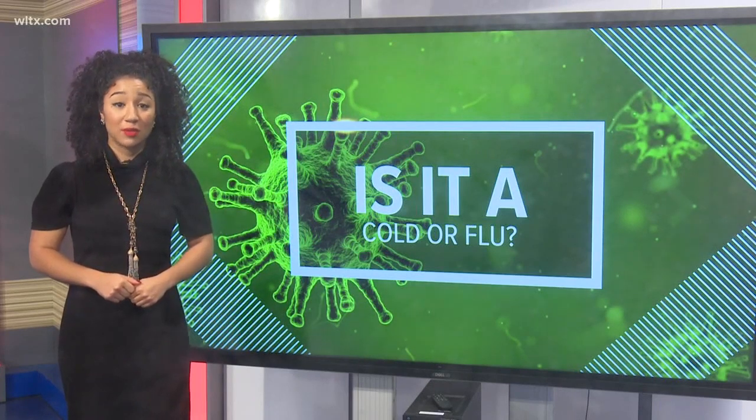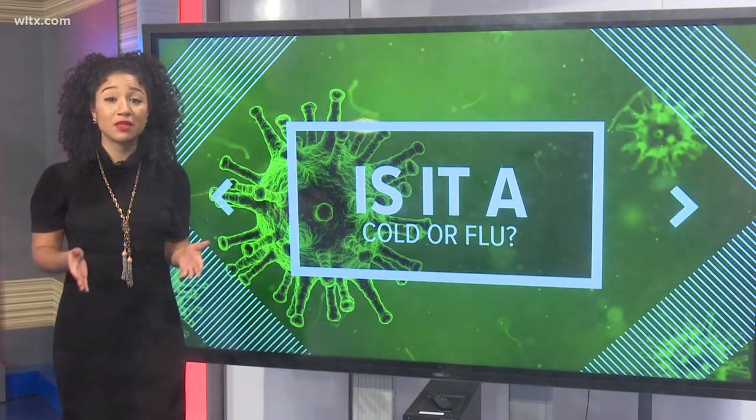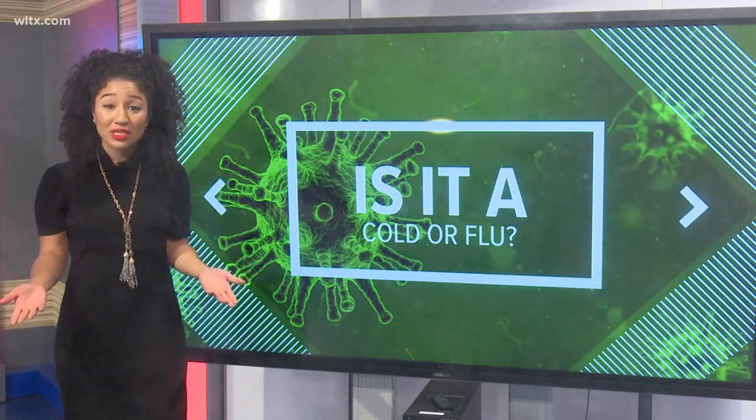News 19's Whitney Sullivan is here with us now to help us tell the difference between the cold and the flu. The flu and the common cold are both respiratory illnesses, but they're caused by different viruses. Because these two types of illnesses have similar symptoms, it can be difficult to tell them apart.